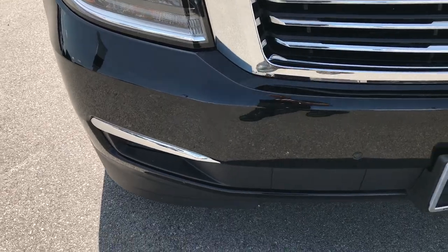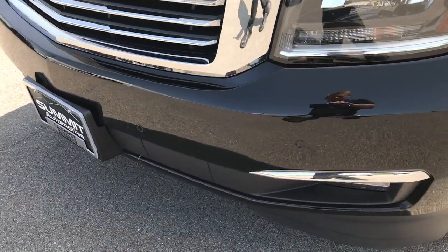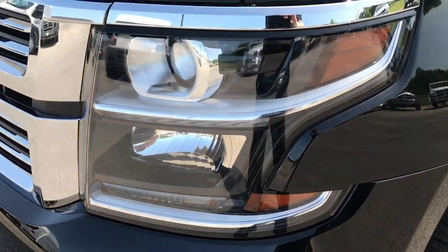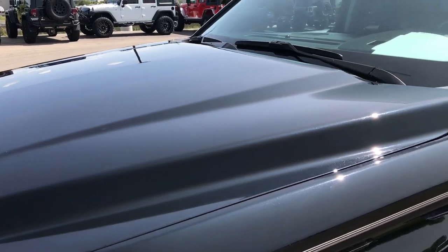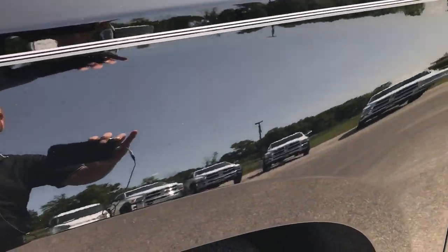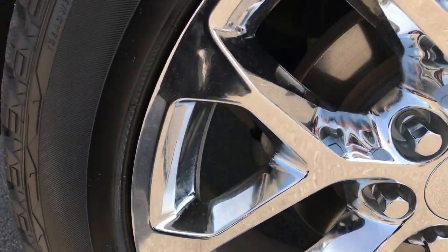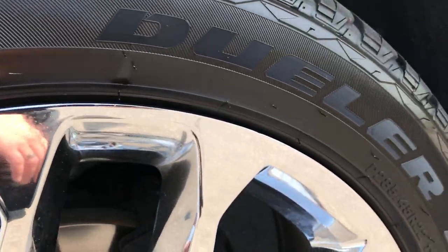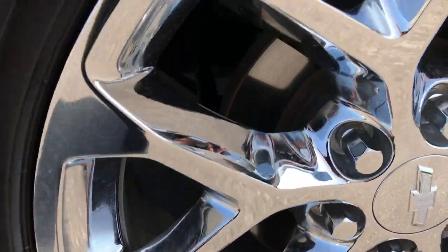Didn't see any dents or dings or scuffs or cracks in the front bumper. It does have sonar, has a projector lamp headlamps. The hood is in excellent shape — I didn't see one single dent or ding on that. We've got Bridgestone Dueler 285/45, 22-inch chromed factory rims on the 22s.